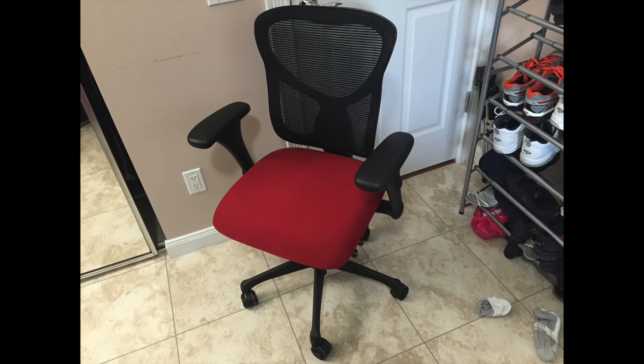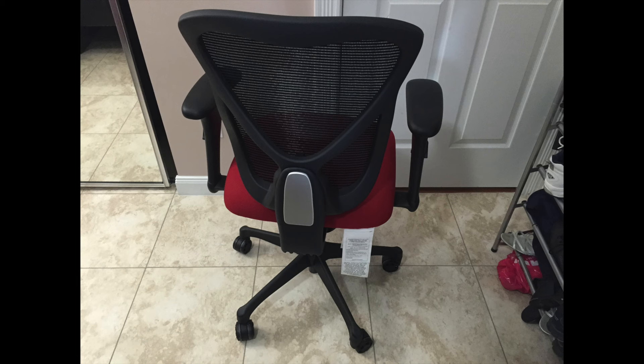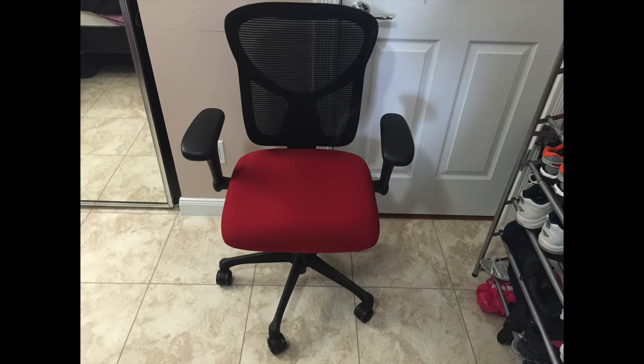The WorkPro Commercial Office Task Chair, Red, by WorkPro. This retails for $199.99. I was able to get it for $99.99 on sale with a coupon at Office Depot.